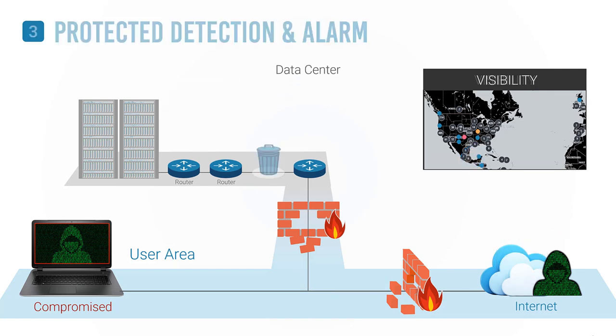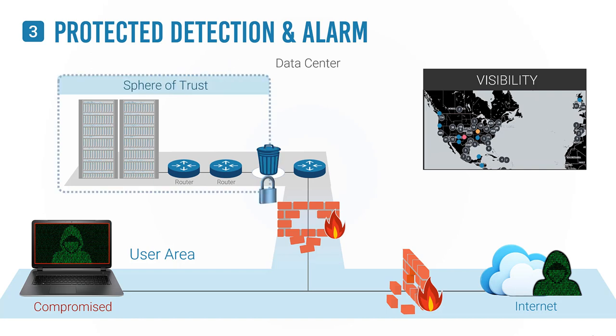A groundbreaking solution has been developed to limit how far data can travel. Watch how it works.